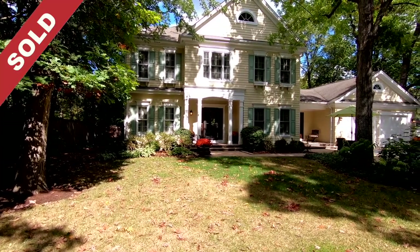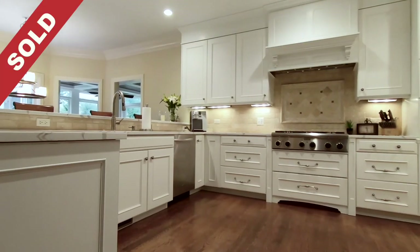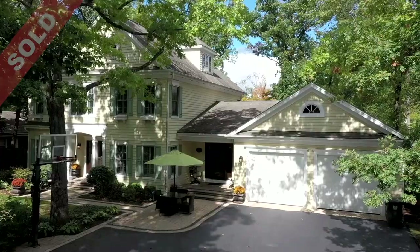224 East Sheridan Road is full of character, high-end features, and spacious living areas. Welcome home.